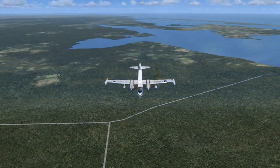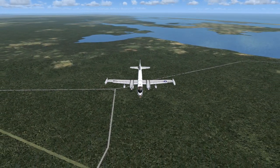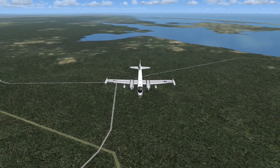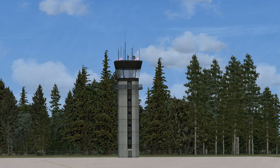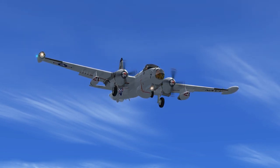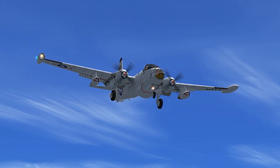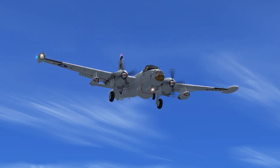Navy 282 Yankee Bravo to Elizabeth Regional: Navy 282 inbound. I have the runway in sight. Squawk 1209. Elizabeth Tower to Navy 282 Yankee Bravo, roger. 282 Yankee Bravo, enter right traffic. Altimeter 3008. Cleared to land full stop, Runway 1. Navy 282 Yankee Bravo to Elizabeth Regional, roger. Enter right traffic. Altimeter 3008. Cleared to land full stop, Runway 1.